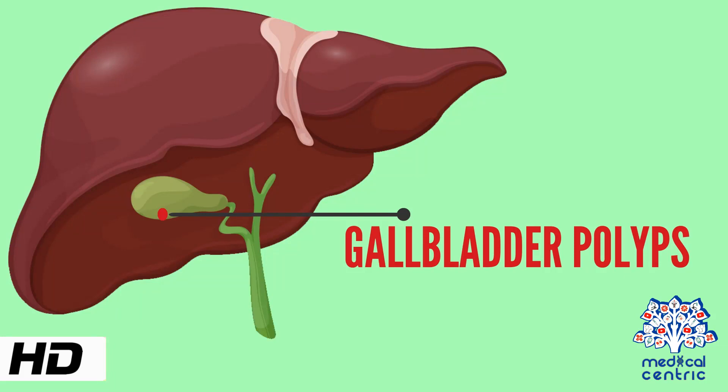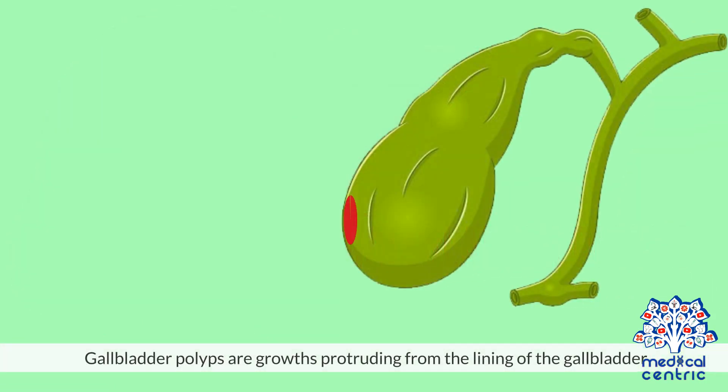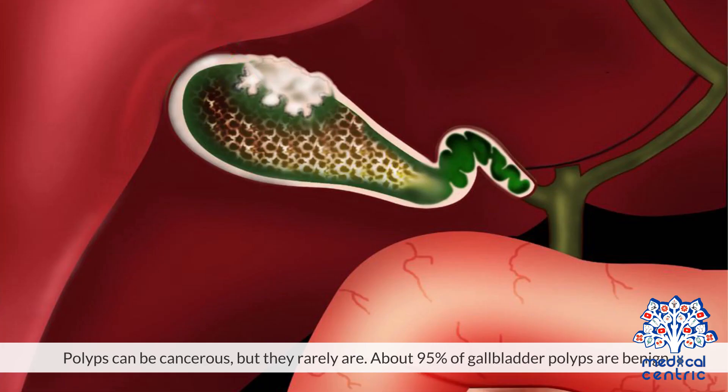Today's topic is gallbladder polyps. Gallbladder polyps are growths protruding from the lining of the gallbladder. Polyps can be cancerous, but they rarely are. About 95% of gallbladder polyps are benign.